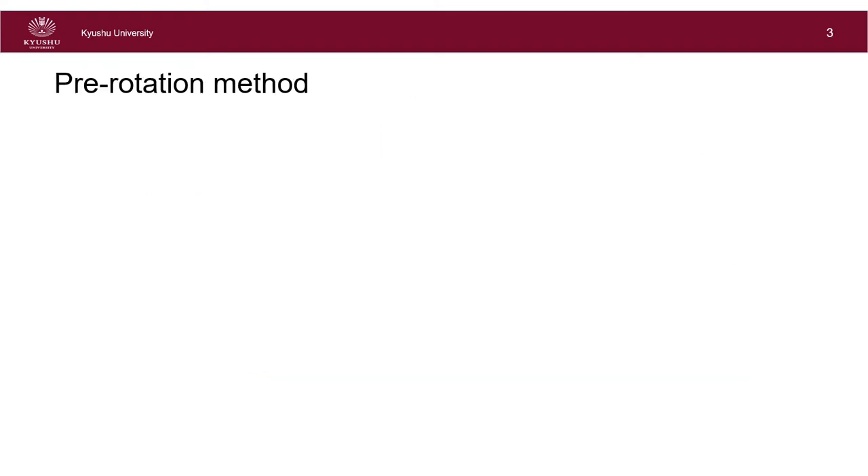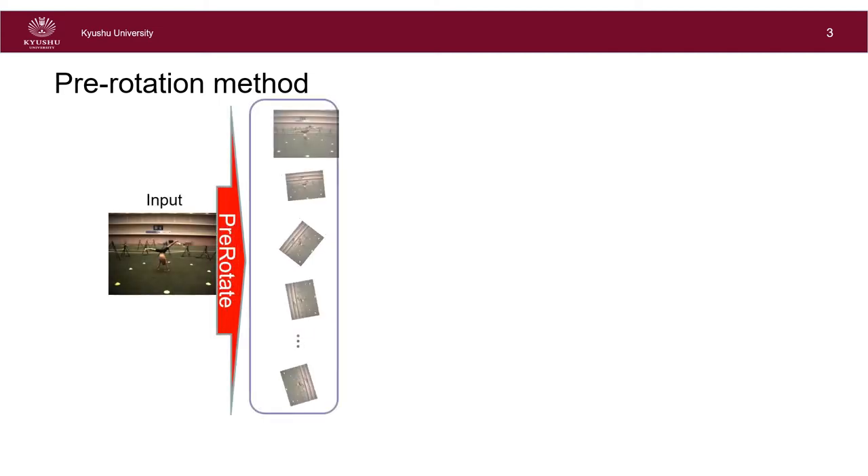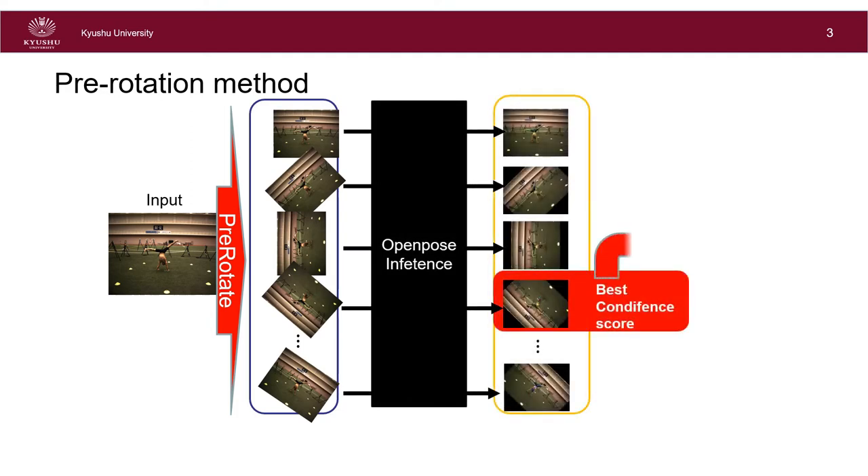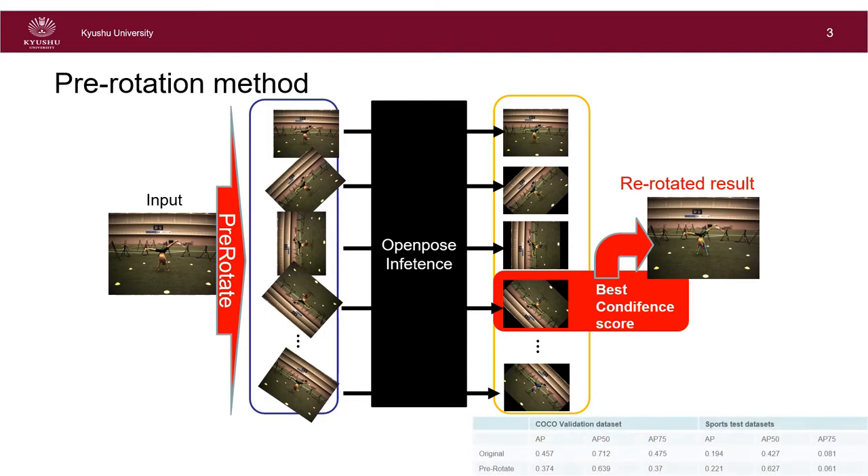A simple idea to solve the estimation failure in extreme poses is to rotate the input image beforehand and bring the head to the top of the image. From these outputs, we select the most appropriate result with reference to their confidence scores. The sports test dataset in the bottom right table contains many of the extreme poses described. However, we did not see a significant improvement in results.